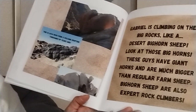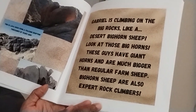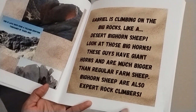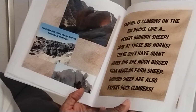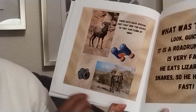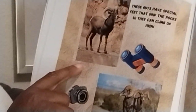Gabriel is climbing on the big rocks like desert bighorn sheep. Look at those big horns. These guys have giant horns and are much bigger than regular farm sheep. Bighorn sheep are also expert rock climbers. These guys have special feet that grip the rocks so they can climb up high.